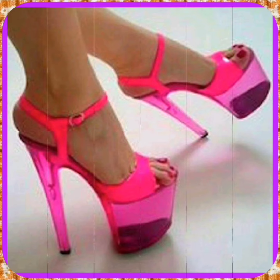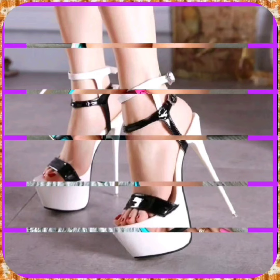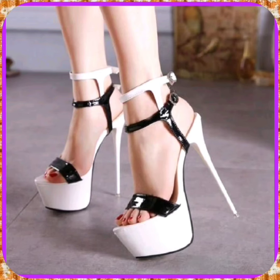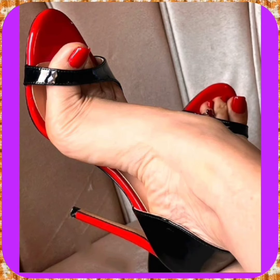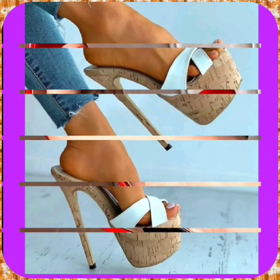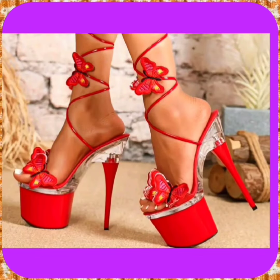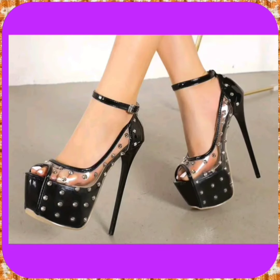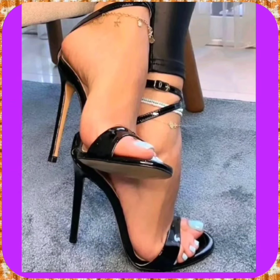These are high pencil heels in really beautiful designs and different color combinations. This one is a beautiful heel in a combination of black and brown with a feather-like thing on top that looks very beautiful. This red color heel also looks really nice, with beautiful embellishment on the top that looks very pretty.